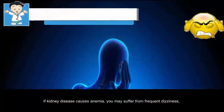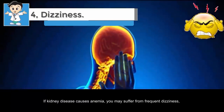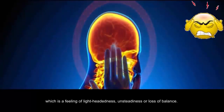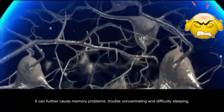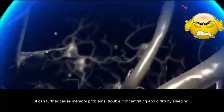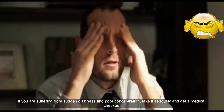Four: dizziness. If kidney disease causes anemia, you may suffer from frequent dizziness, which is a feeling of lightheadedness, unsteadiness, or loss of balance. This happens because anemia can prevent your brain from getting enough oxygen. It can further cause memory problems, trouble concentrating, and difficulty sleeping. If you are suffering from sudden dizziness and poor concentration, take it seriously and get a medical checkup.